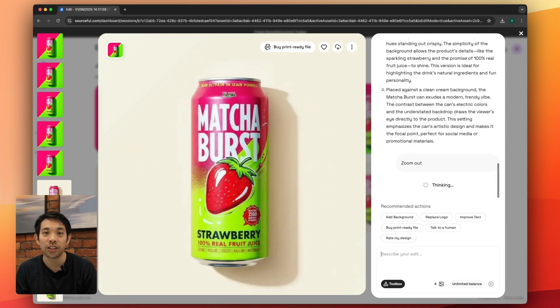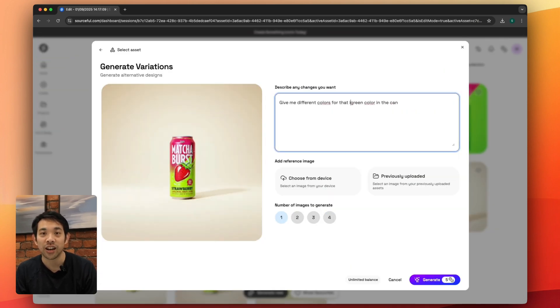We will create more videos on how to use the image editor, but it's designed to be an intuitive chat-based editor where you just tell the AI designer what you'd like to change.